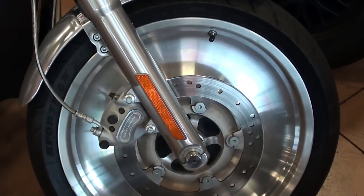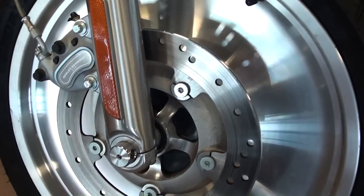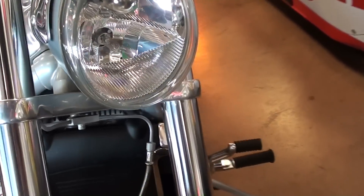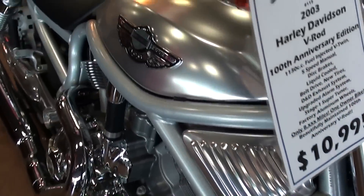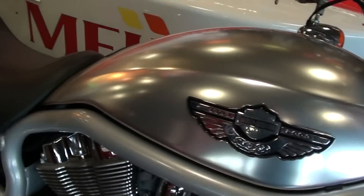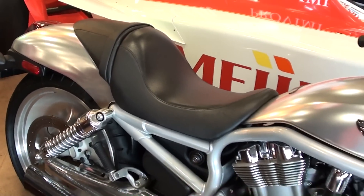You can see right away that it has the solid disc wheels on it, and of course you have some nice disc brakes on the front and back, and a nice little headlamp there. As you can see, it has that kind of bare metal look to the tank and fender and everything, and that was a special trim package for the 100th anniversary.